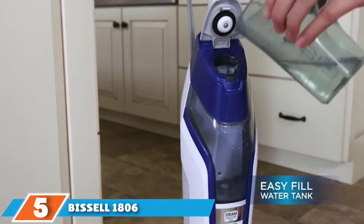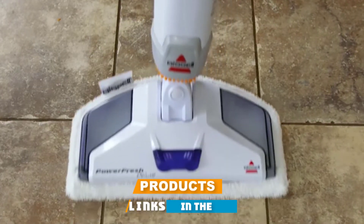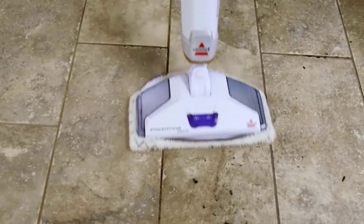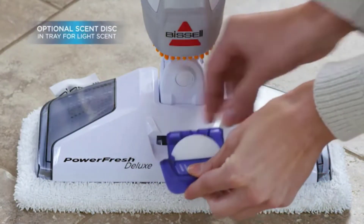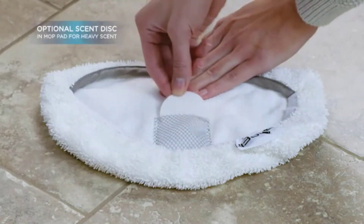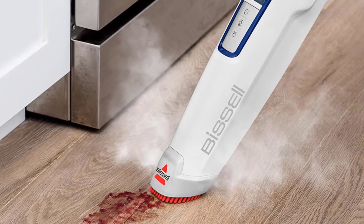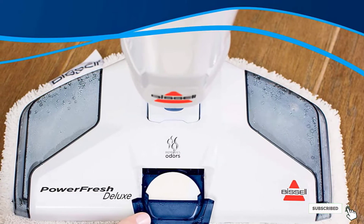The number 5 position is held by the Bissell 1806 PowerFresh Deluxe Steam Mop, designed for long-lasting performance. The microbe-infused mop pads sanitize your floors to eliminate 99.9% of bacteria without harsh chemicals. You can use it on floors of all types, including carpet, since it's equipped with a detachable carpet glider. The transparent water tank lets you see when the water level is low, and the tank is large enough to handle almost a full hour of non-stop cleaning.